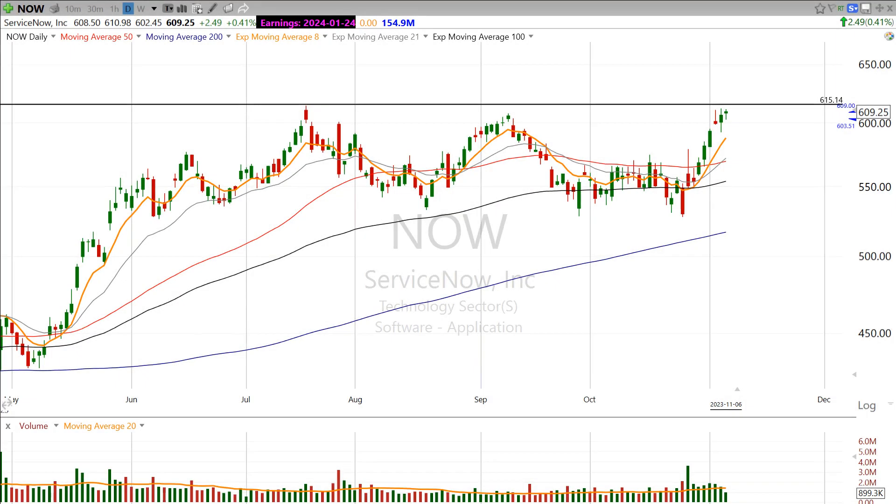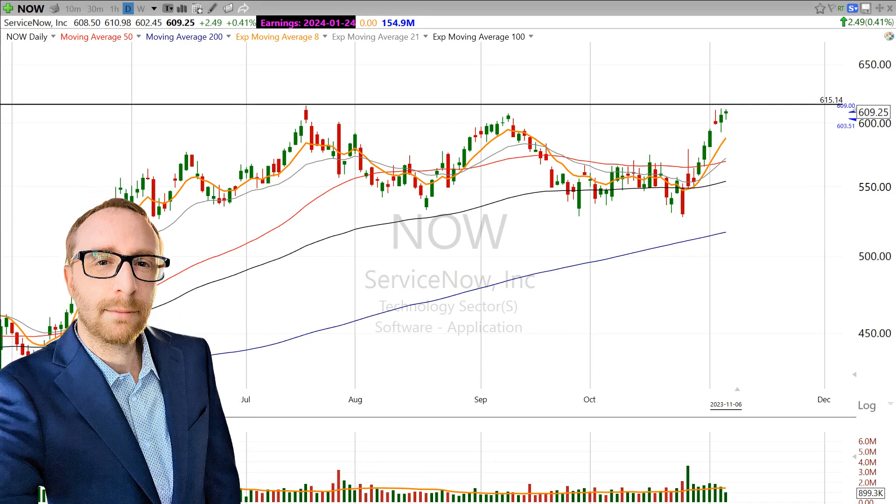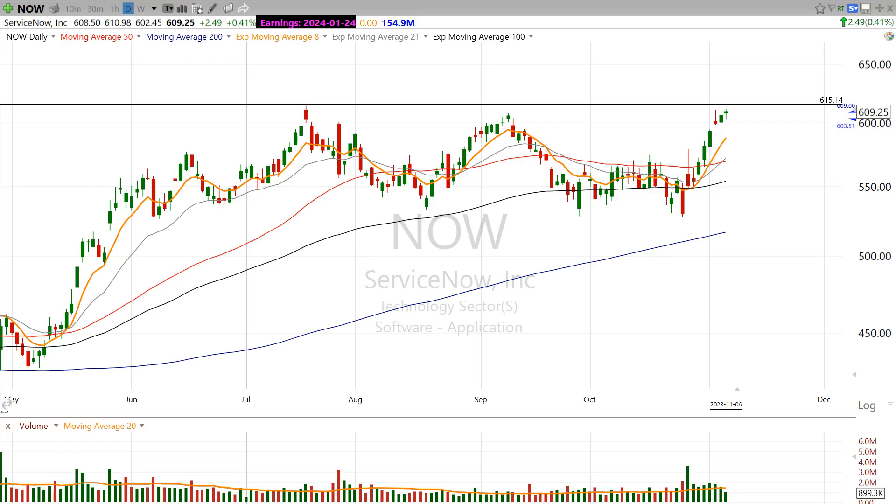Hi there and good evening. This is Scott at Scott Trades on Twitter with StockMarketMentor.com and your chart of the day. A really quick one here from ServiceNow — ticker N-O-W.